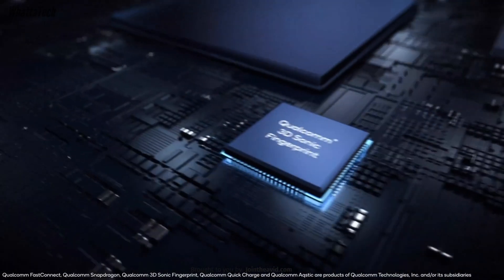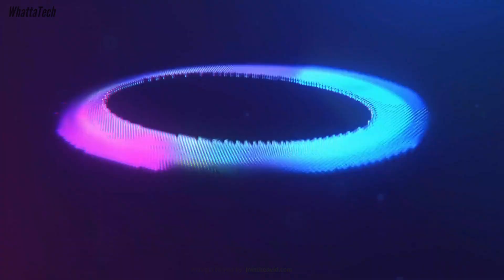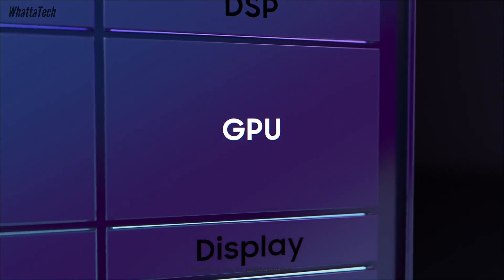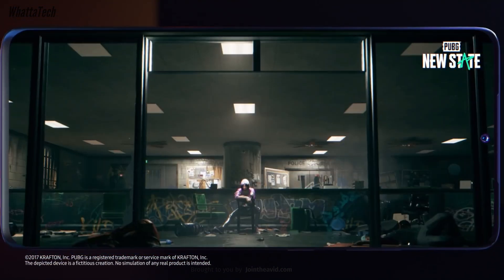One tipster predicts that the Snapdragon 8 Gen 3 will have a 1+5+2 setup, with a powerful Cortex X4 core running at 3.2GHz as the prime core, five Cortex A720 cores at 3GHz for performance, and two Cortex A520 cores at 2GHz for efficient tasks. According to the same tipster, the chip will also have the Adreno 750 GPU, which is quite a bit better than the 740 GPU of the Snapdragon 8 Gen 2.